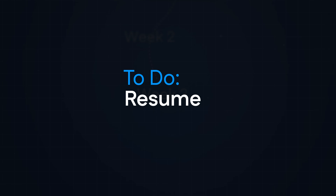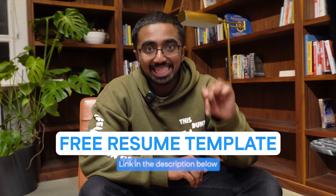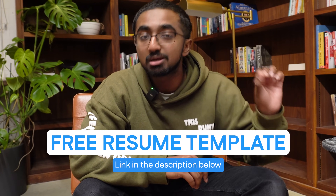Now it's time for week three: your resume. The biggest mistake I see a lot of people make on their resumes is terrible, terrible formatting. You check yourselves out in the mirror 50 times before you step out the door, but you can't have a half decent resume. Lucky for you, I have a free resume template link in the description so you can get amazing formatting.